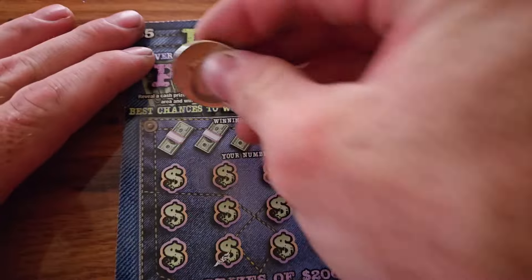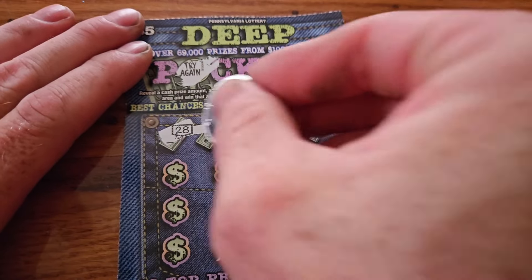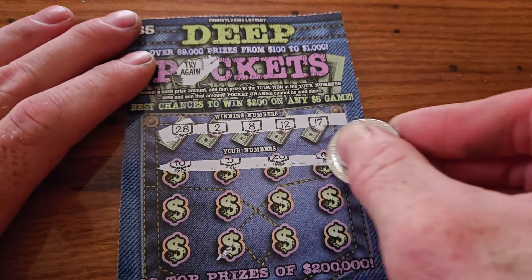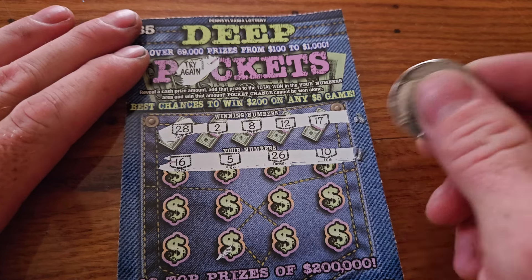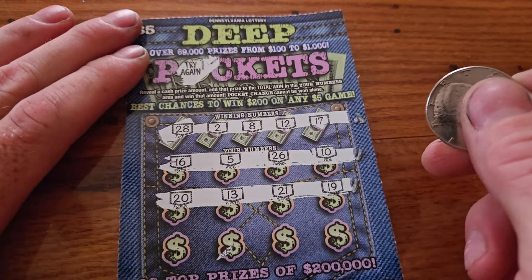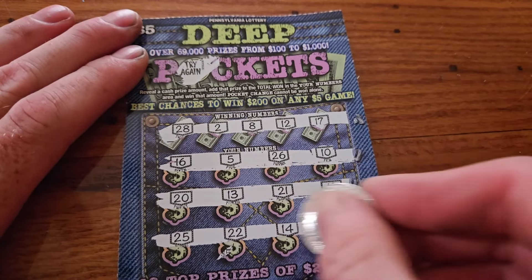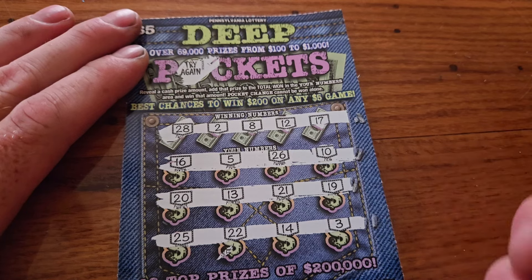Let's see what we can do on $31. Try again on the bonus. We've got $28, $2, $8, $12, and $17. We've got $16, $5, $26, and $10. $20, $13, $21, and $19. $25, $22, $14, and $3. Both fives are a loser.